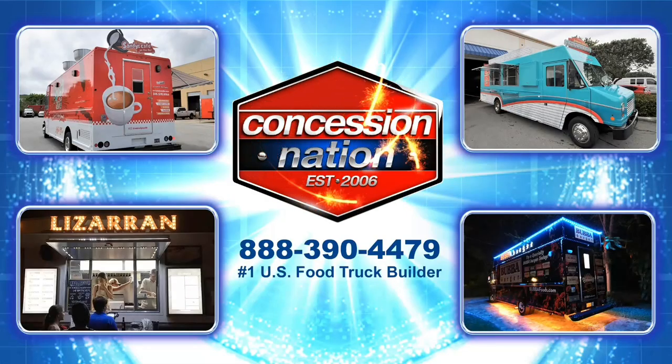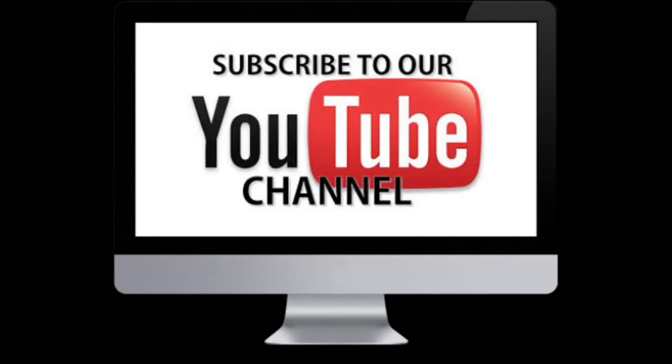If you would like your own custom Concession Nation trailer, call us today. Like this video and subscribe to our YouTube channel.